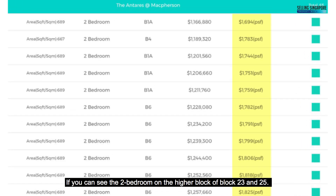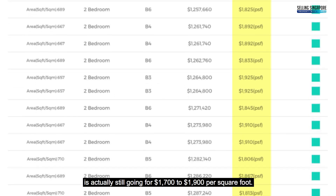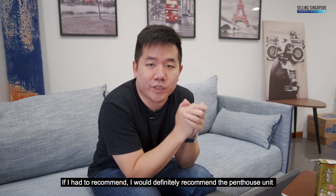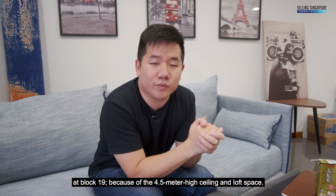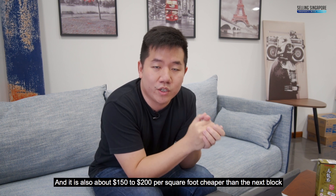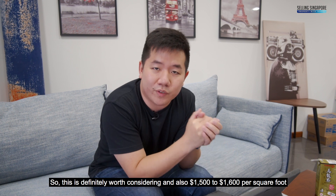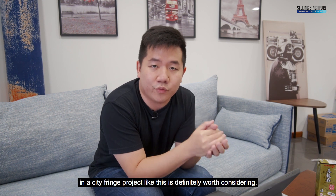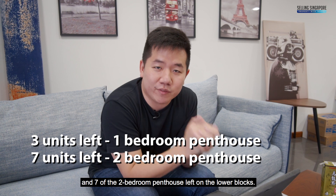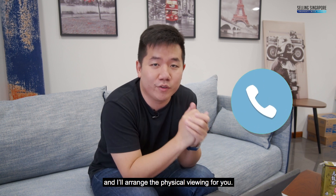Looking at the chart, the 2-bedroom units on the higher blocks 23 and 25 — with no high ceiling — are going for $1,700 to $1,900 per square foot. I would definitely recommend the penthouse unit at block 19 because of the 4.5-meter high ceiling and loft space. It is also about $150 to $200 per square foot cheaper than the next block, which has no high ceiling. At $1,500 to $1,600 per square foot in a city fringe project, this is definitely worth considering. There are only 3 of the 1-bedroom penthouses and 7 of the 2-bedroom penthouses left on the lower blocks. Do give me a call and I'll arrange a physical viewing for you.